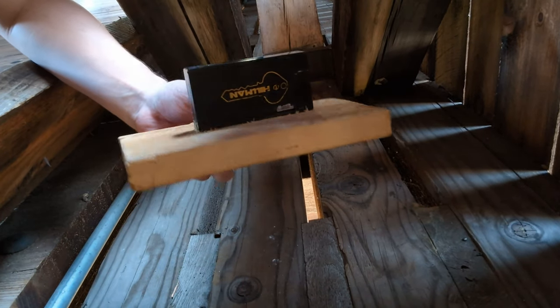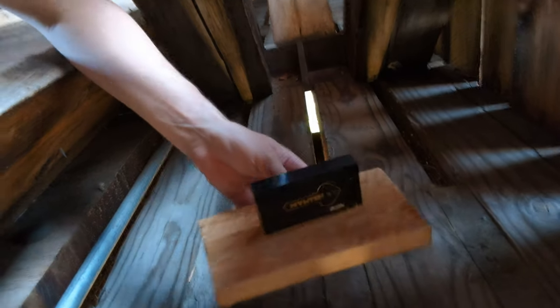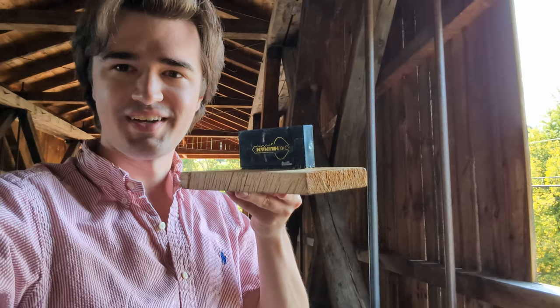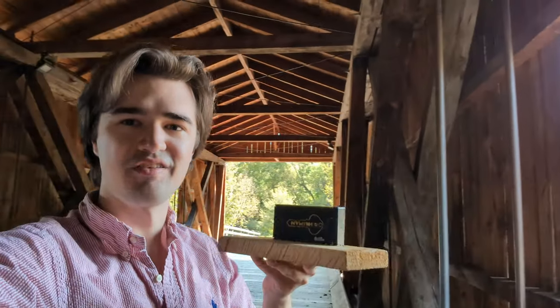Oh yeah, there it is. It's a key holder glued to this board, and just like I showed you before, those slots go all the way down. So there we go — there's our geocache, hidden in the planks of a covered bridge. That is so cool.